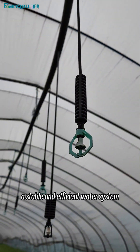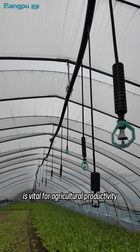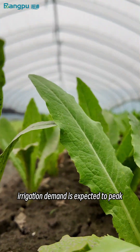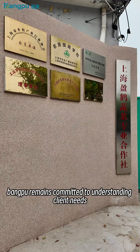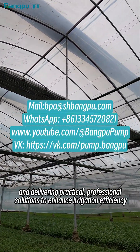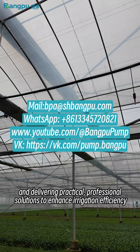A stable and efficient water system is vital for agricultural productivity. As temperatures continue to rise, irrigation demand is expected to peak. Banpu remains committed to understanding client needs and delivering practical, professional solutions to enhance irrigation efficiency.